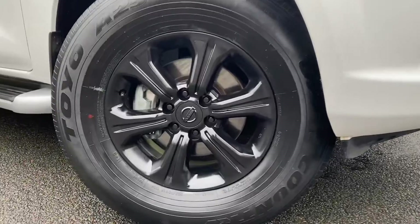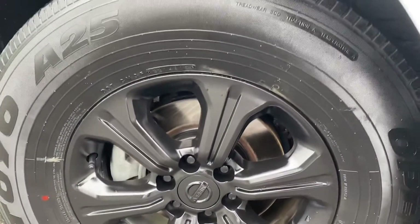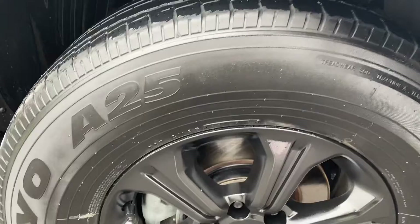We're just about to give you a close-up of the wheels here where you can see they're the full, genuine Nissan Navara wheels. You've got a lot of tread on those ones too.